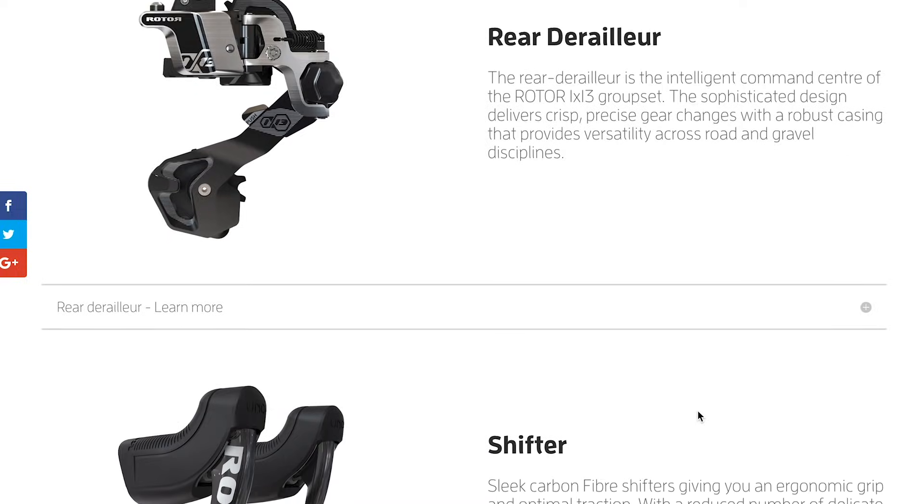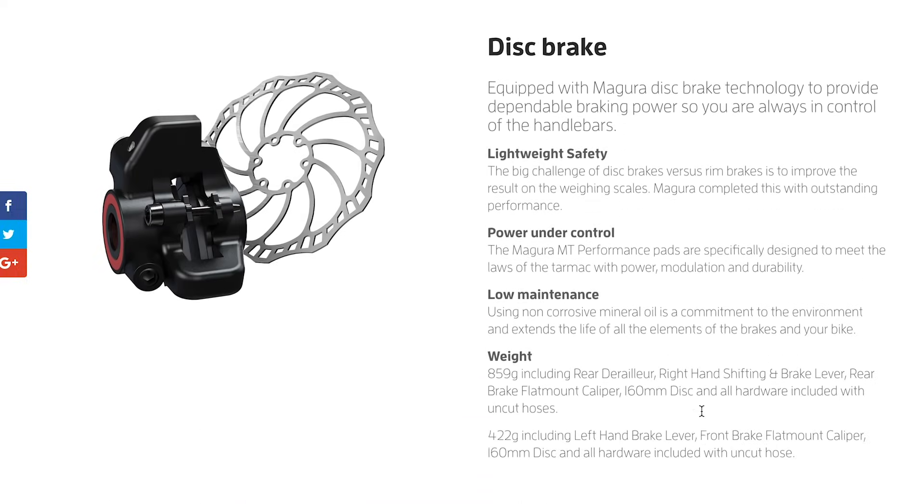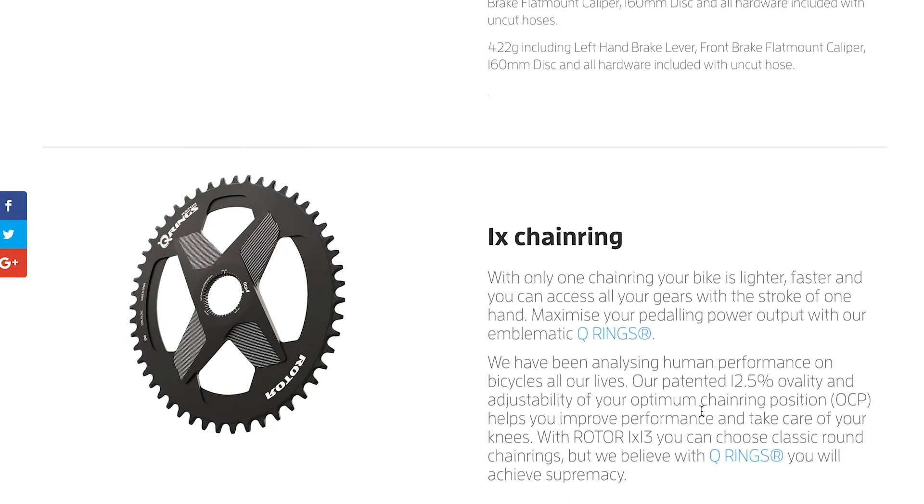This week, Rota finally released more details on that 13-speed groupset. And to avoid any confusion, they've called it the 1x13 — and yes, that is one chainring. It's ultra lightweight at only 1,785 grams, and it's still got that hydraulic shifting, which is also pretty cool. One of a kind, in fact.